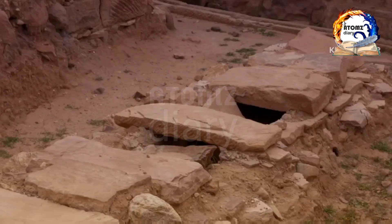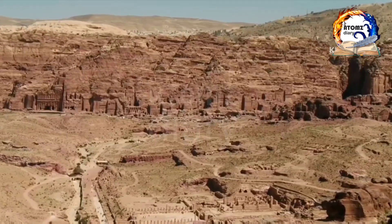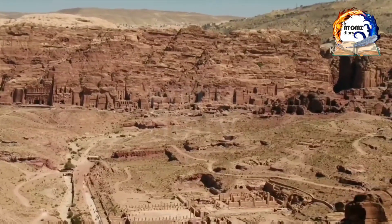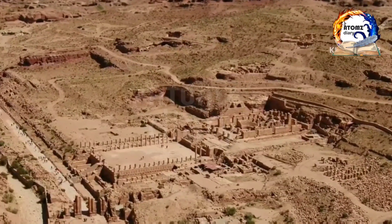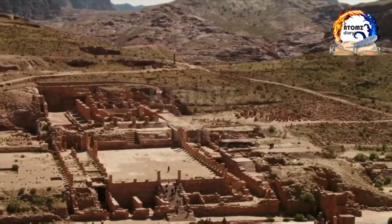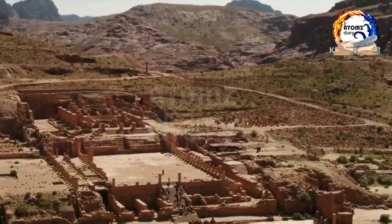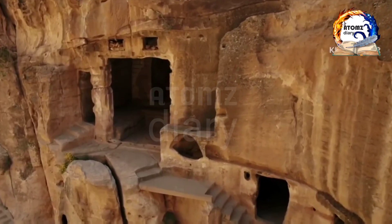Our journey wouldn't be complete without a visit to the Monastery, a monumental structure that sits atop a steep hill. Similar in design to the treasury, the monastery is larger in scale and offers breathtaking panoramic views of the surrounding landscape. It's a testament to the Nabataeans' ability to carve such monumental structures in the rugged terrain.